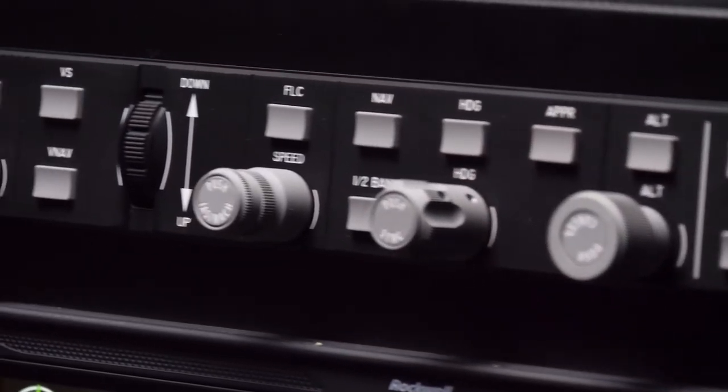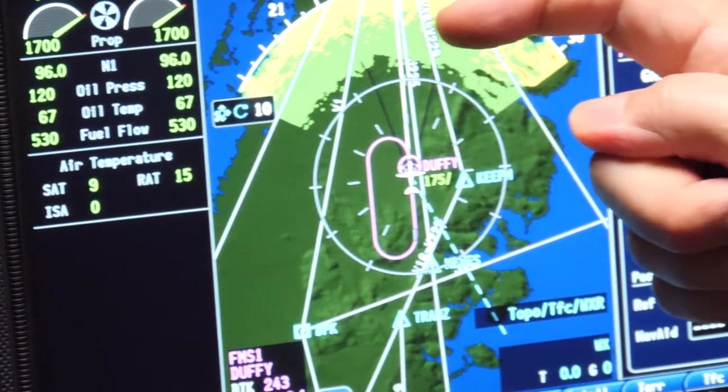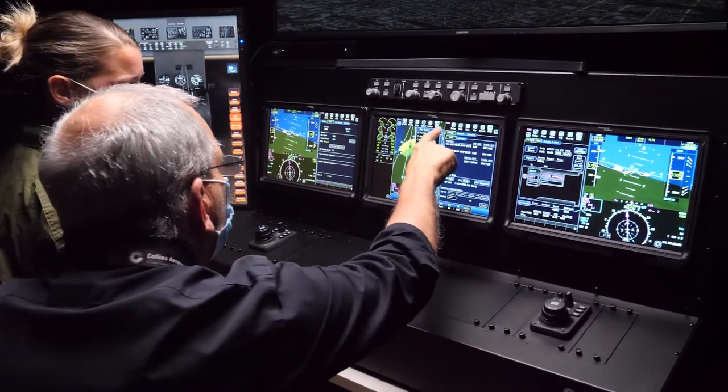When configured to represent a specific aircraft, the VAT combines touch screens and physical panels, switches and flight deck displays, along with visual and aural warnings to create a full sensory experience. Pilots are able to quickly develop their spatial skills, enabling them to establish critical muscle memory.